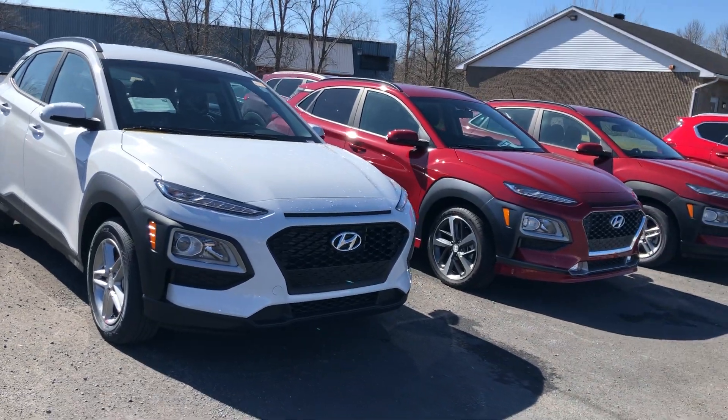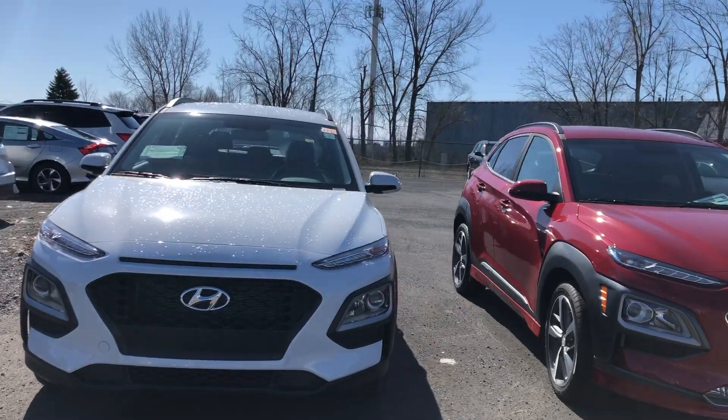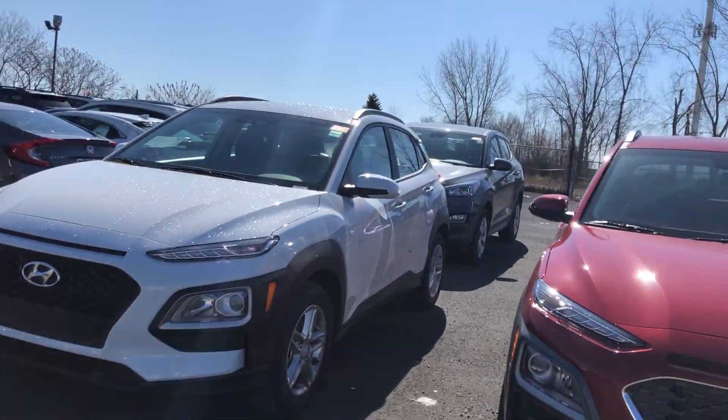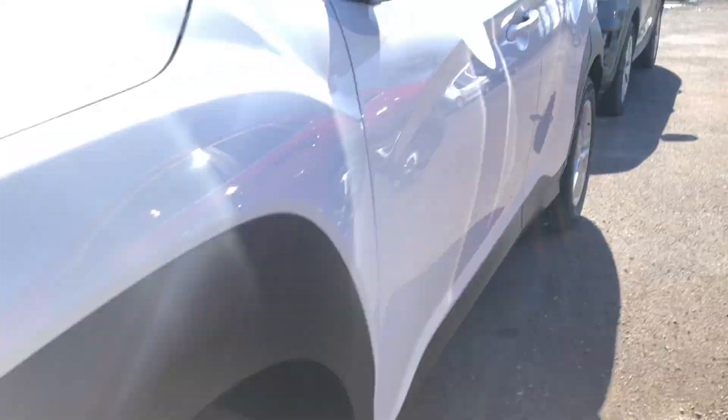Hey everyone, we're here at Seaway Hyundai to show you this beautiful 2020 Hyundai Kona. Sitting in a nice white, you got those sporty rims with the Hyundai emblem embedded into the rim itself.